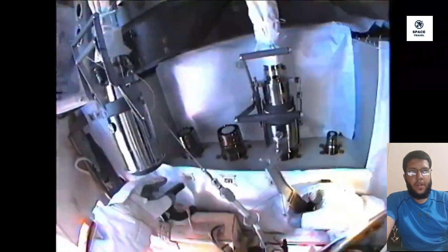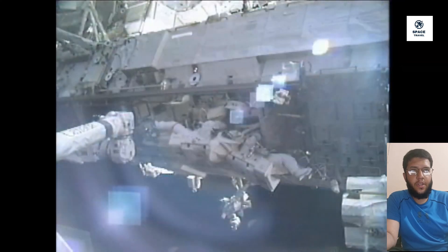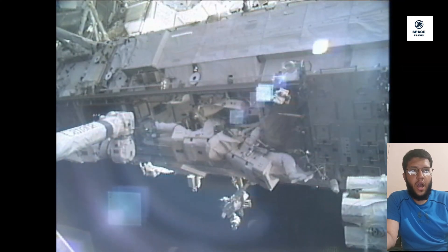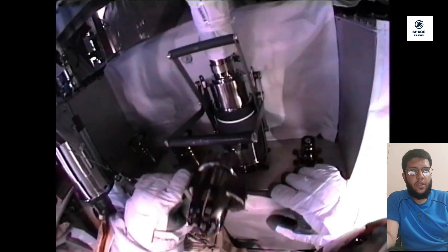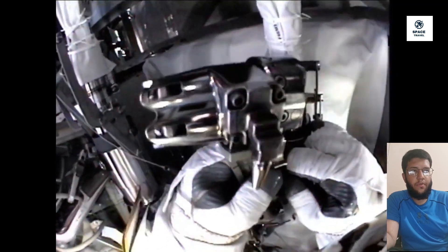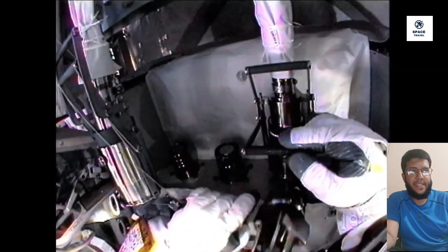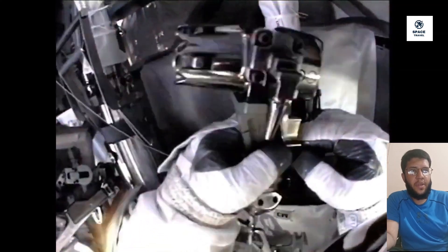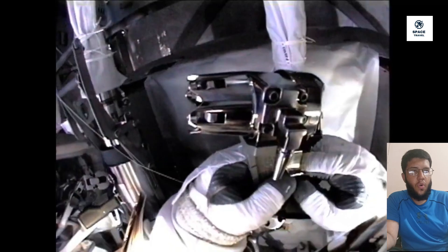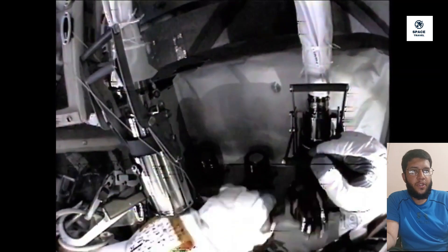Any time an astronaut gets outside a vehicle while in space, it is called a spacewalk, also known as an EVA, which stands for extravehicular activity. The first person to go on a spacewalk was Alexei Leonov from Russia. The first spacewalk was on March 18, 1965, and it was 10 minutes long. The first American to go on a spacewalk was Ed White, whose spacewalk was on June 3, 1965.